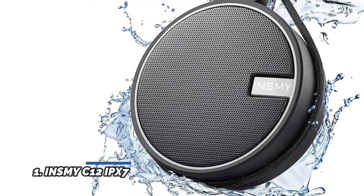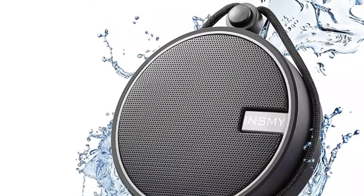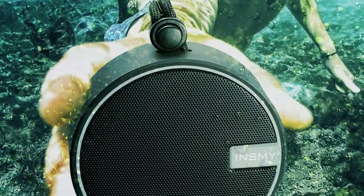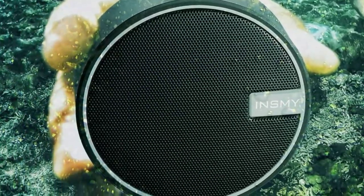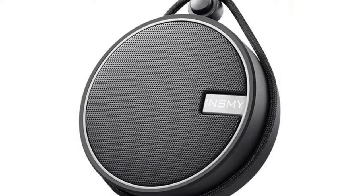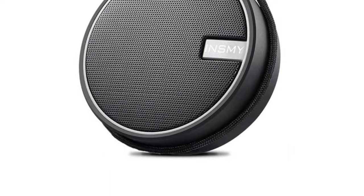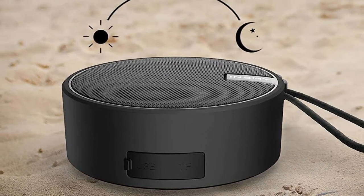Number 1: Inzami C12 IPX7. It can be fully immersed up to 1 meter for about 30 minutes underwater. Dustproof, waterproof, shockproof, rainproof, and snowproof — perfect for kayaking, showering, hiking, and camping with no worries about weather or outdoor conditions. With a 5W driver and passive radiators, the Inzami shower speaker delivers surprisingly loud, clear stereo sound even under showering noise, with distortion-free stereo sound even at max volume.